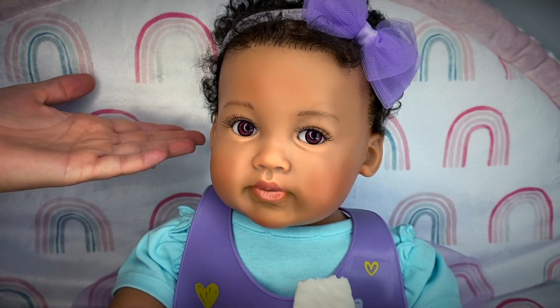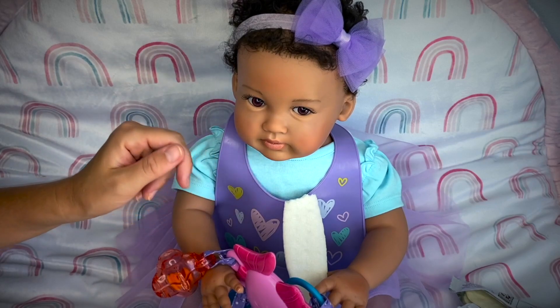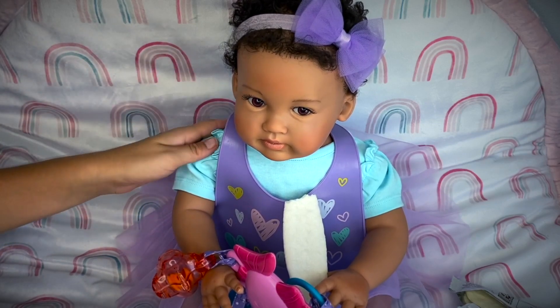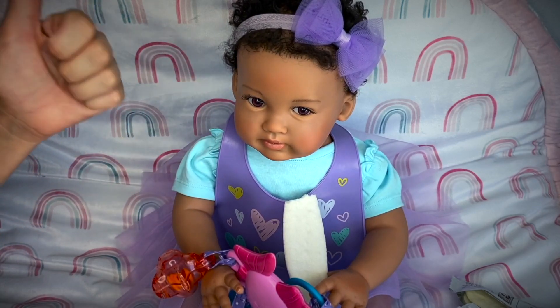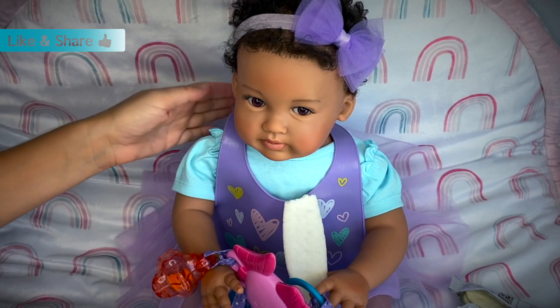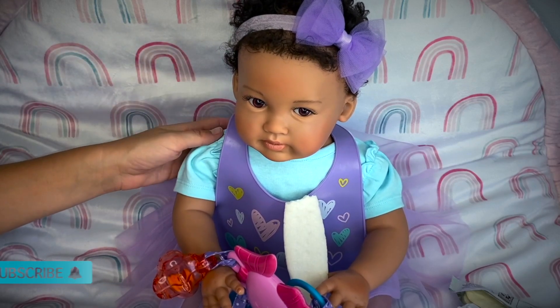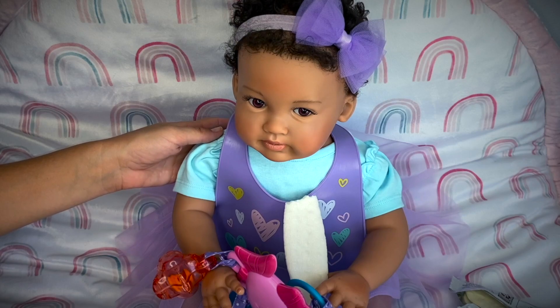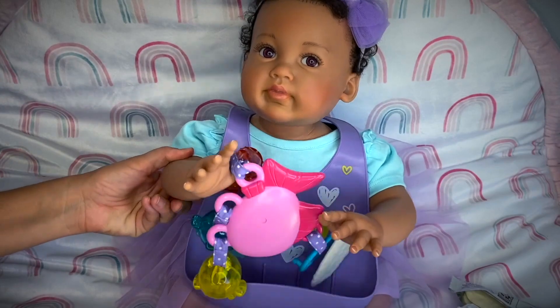Well friends, I will let baby Ayla work on her cracker, but I hope you really enjoyed this video and liked her new outfit! If you did, go ahead and give it a thumbs up, share this video with your friends, and subscribe if you're new so you don't miss any of our new videos. We'll see you guys next time — bye! Say bye baby Ayla, bye bye!